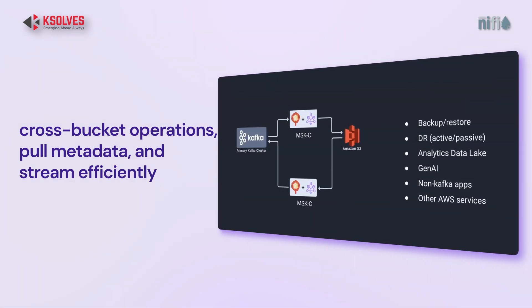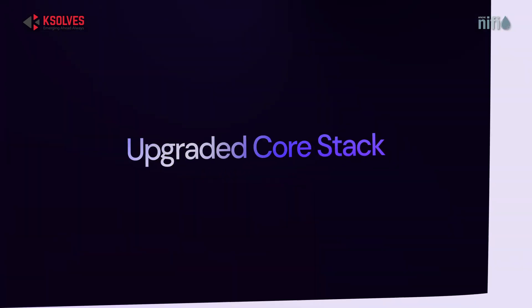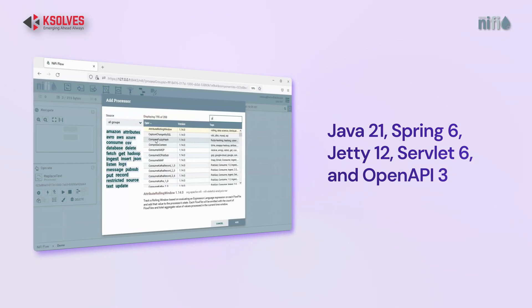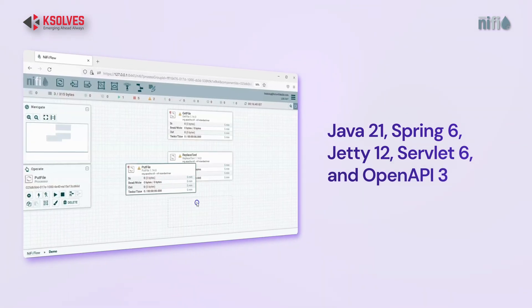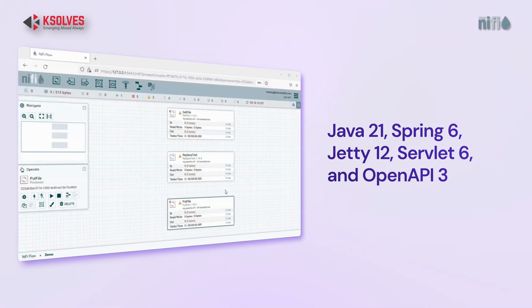Lastly, under the hood, here are some big upgrades. NiFi 2.0 now runs on Java 21, Spring 6, Jetty 12, Servlet 6, and supports OpenAPI 3. So it's faster, more secure, and built to integrate with whatever modern tools you're already using.